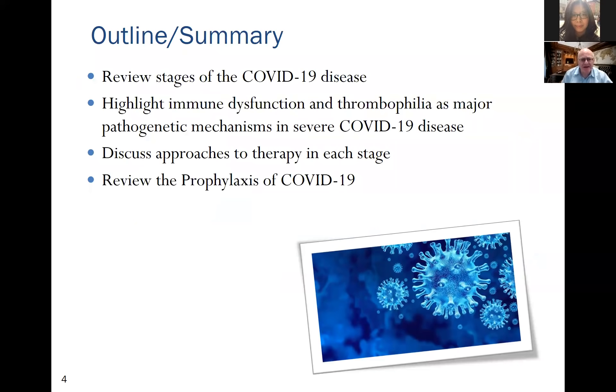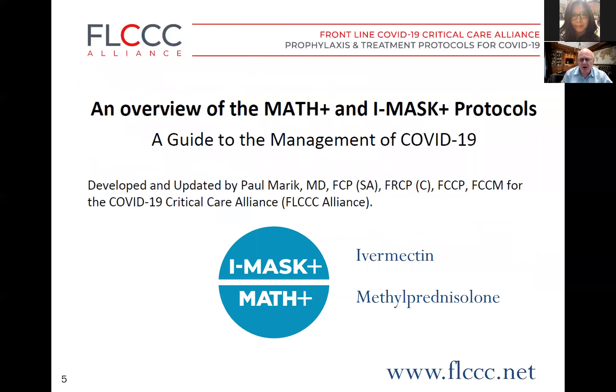As an outline, I'll review the stages of COVID-19, highlight immune dysfunction and thrombophilia as major pathogenetic mechanisms, discuss approaches to therapy in each stage, and finally review the prophylaxis and prevention of COVID-19. This is a really big subject, so I'll give an overview of the MATH+ and IMASK protocols.